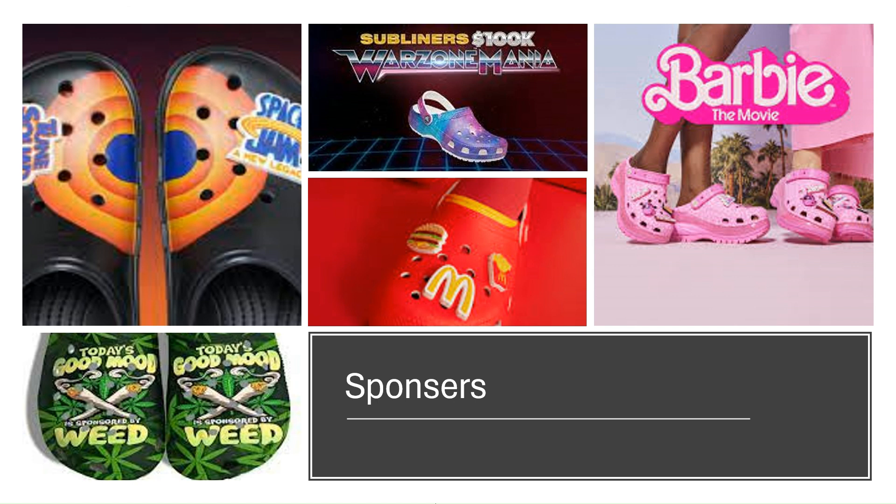Here are some styles. I love the McDonald's — I don't know, maybe it's just being a business teacher. The Barbie Crocs, that's cute. And the Jibbitz, they have amazing designs. Thanks for watching.